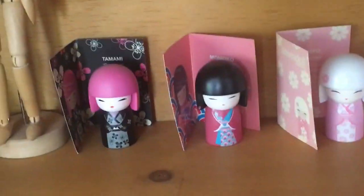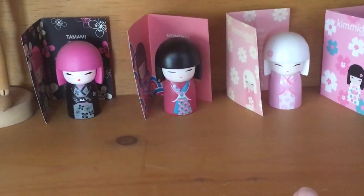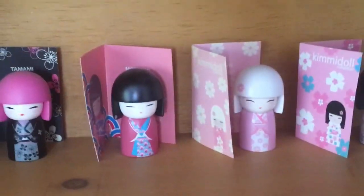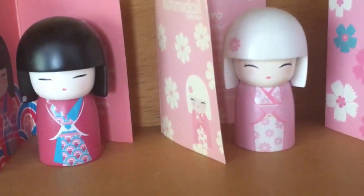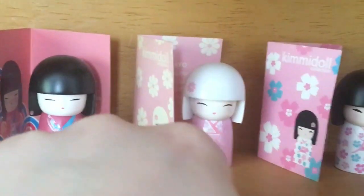These are Kimmy dolls. I used to get them like years and years ago. I really liked them — I don't know why, they're just really cute to me. This one was my favourite, but I think I like this one more now.